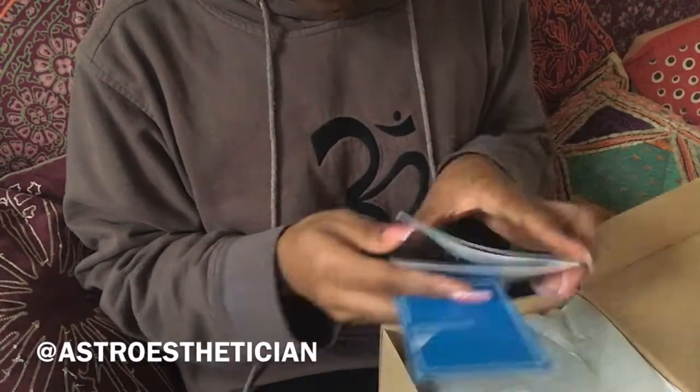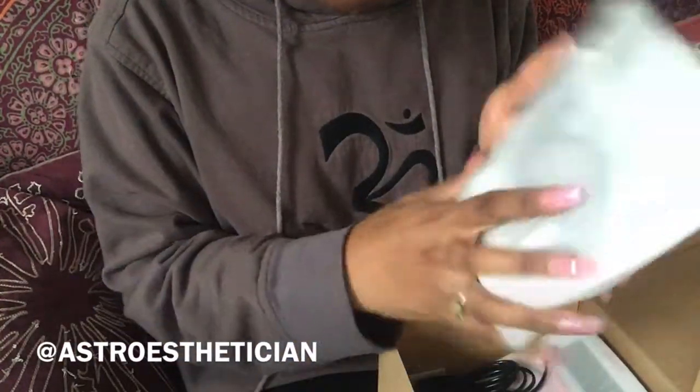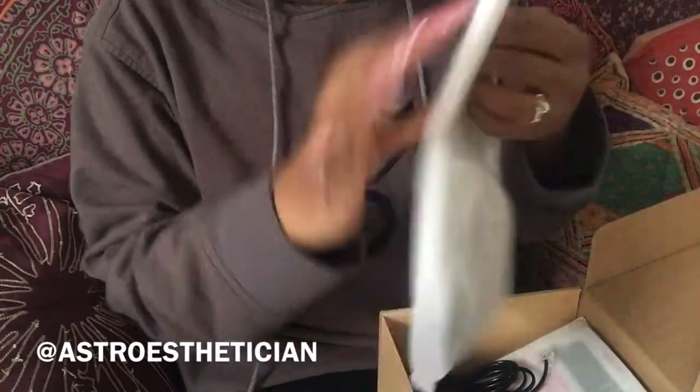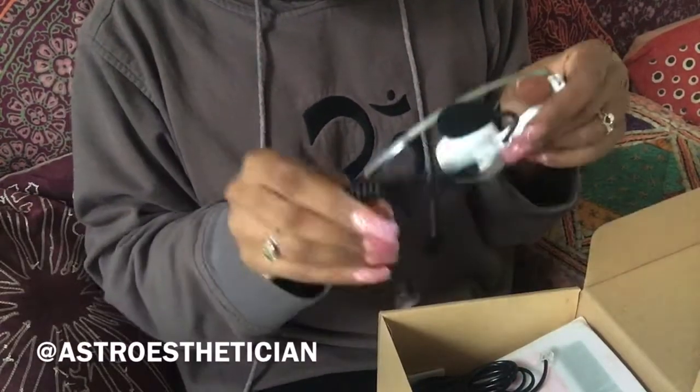So it comes with a little informational package. It's like a little call center phone — oh my gosh, it's so cute! I am in love with this.